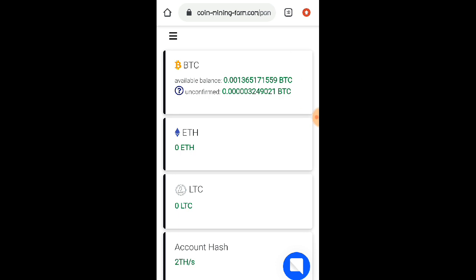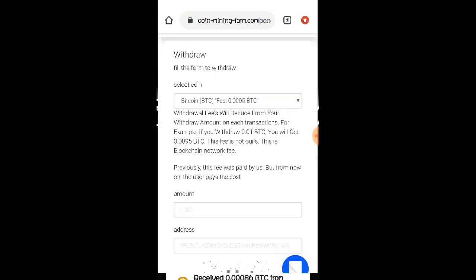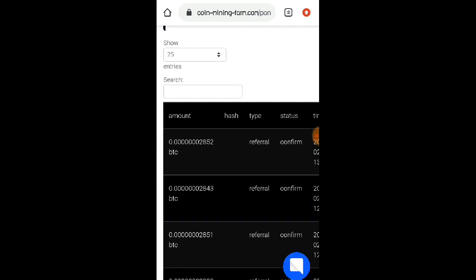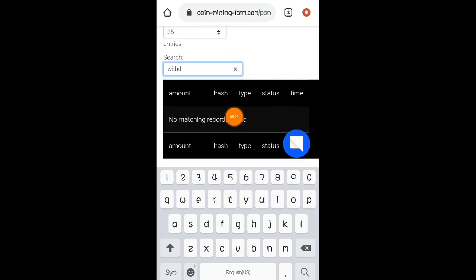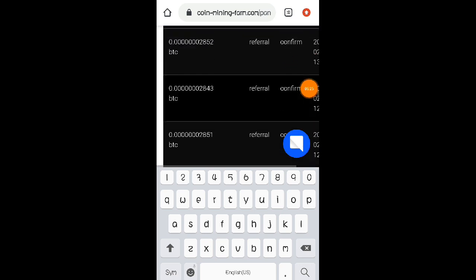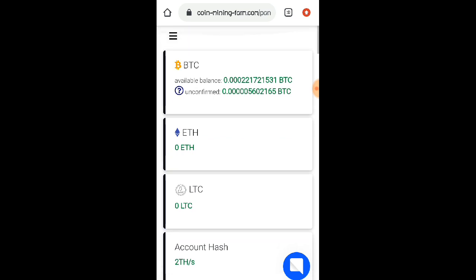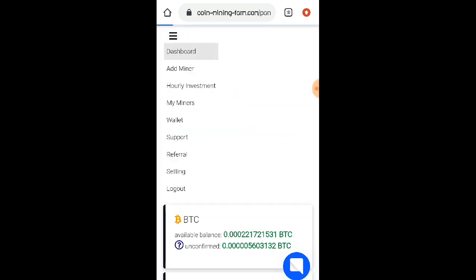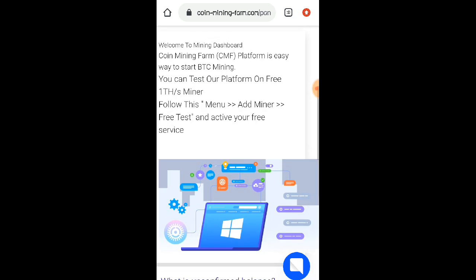Yung total po na na-receive ko lang po sa aking Coins PH ay 0.00086 BTC lang po yung na-receive ko. Galing po yan mga lods kay coinminingfarm.com website. So napaka legit nga po talaga ng website na to. Hindi ko mapapakita sa inyo yung aking history, ewan ko kung bakit. Kasi kung isesearch ko dito sa aking latest transaction, hindi po siya lumalabas — puro referral lang po. Pero galing po yung mga lods sa coinminingfarm dito po sa website na to. Nakita nyo naman po na naabot ko nga po yung minimum po na withdrawal. So napaka legit nga po talaga ng website na to.